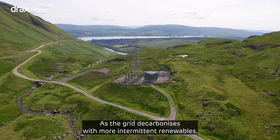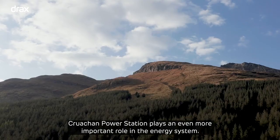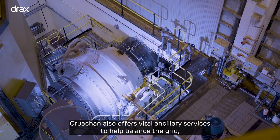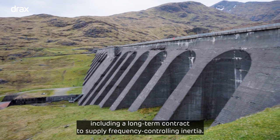As the grid decarbonises with more intermittent renewables, Cruachan Power Station plays an even more important role in the energy system. Cruachan also offers vital ancillary services to help balance the grid, including a long-term contract to supply frequency controlling inertia.